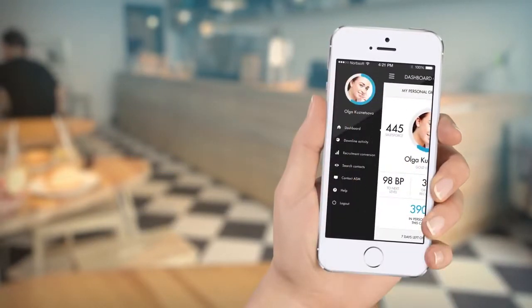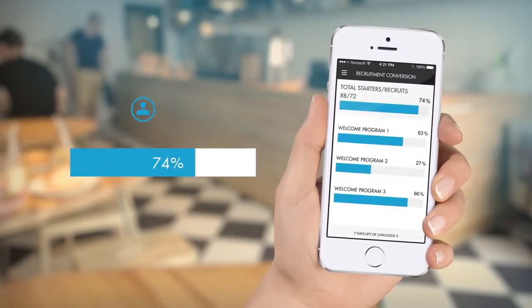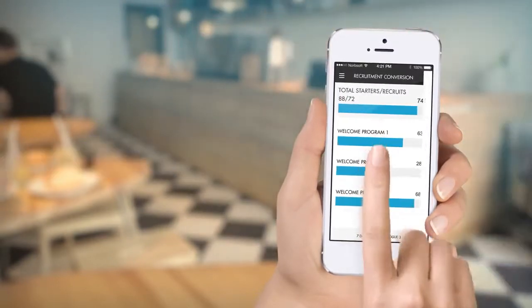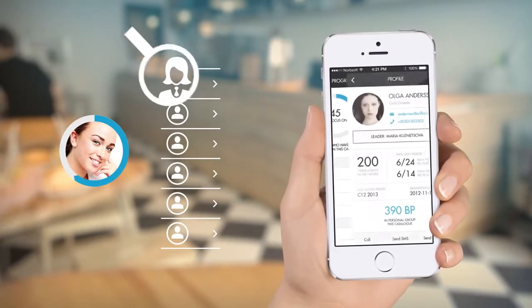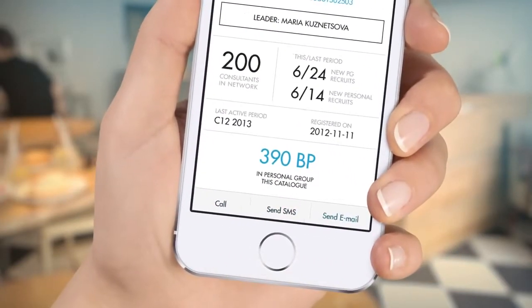You can always access your starter conversions. The status bars show your starters, recruits and welcome program qualifiers. When you tap the blue bar you will find a detailed list of consultants. Here you can see all the starters who have not yet ordered. You can easily access the detailed profile of each and contact your starter whenever you need to.